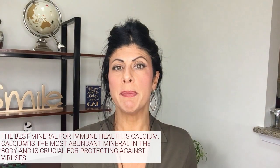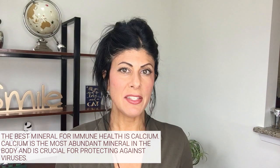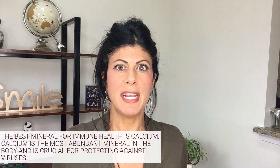Let's start with minerals, because minerals are really awesome for immune support for viruses especially. The number one mineral for immune support is actually calcium. Now most people when they think of calcium they think of bones, but calcium is utilized in every area of the body and it is the most abundant mineral that exists in the body, so it's crucial and very important for the immune system as well, especially for viruses.